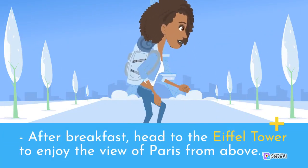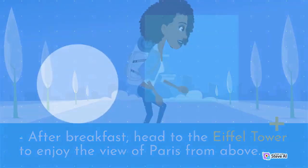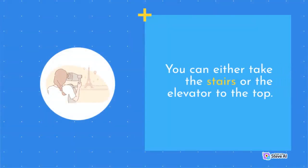After breakfast, head to the Eiffel Tower to enjoy the view of Paris from above. You can either take the stairs or the elevator to the top.